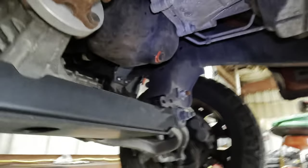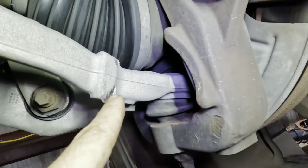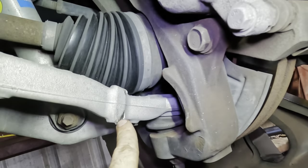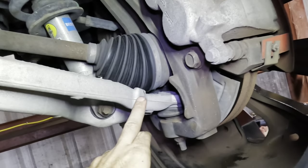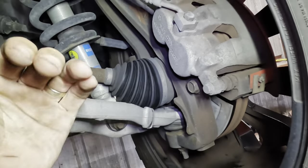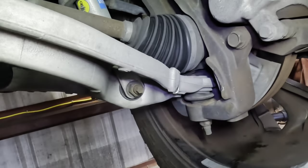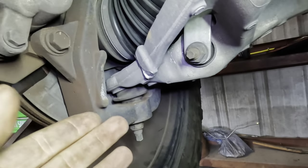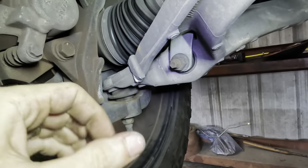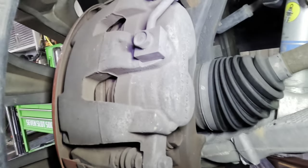Moving on to the front axle — there's some damage here from the steering knuckle hitting the lower control arm during turns. That's a byproduct of the lift kit; there's nothing to be done about it. The lift increases steering motion, allowing things to contact that normally wouldn't. We see more of it on this side too — so during a full lock turn over terrain, this contact could potentially be causing some noise.